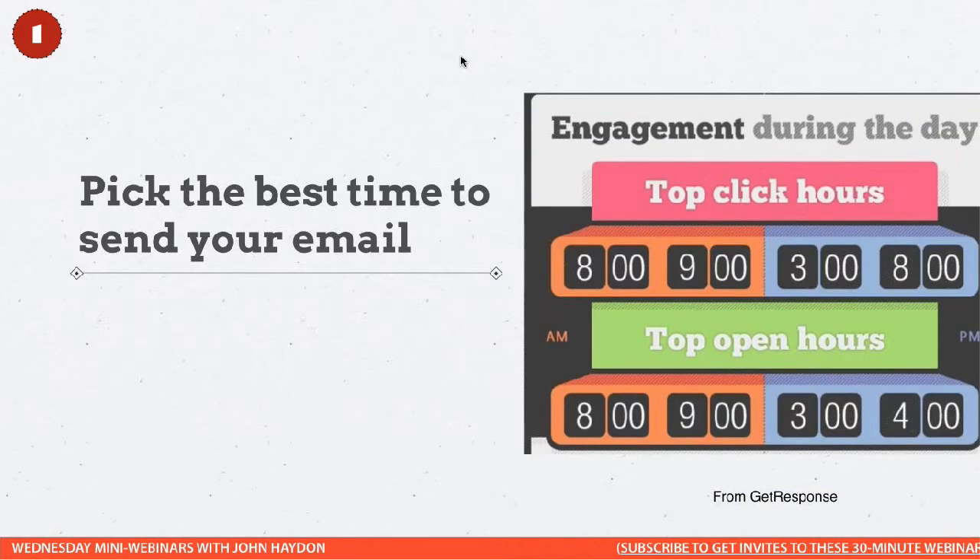What is the best time? They found that 8 and 9 o'clock in the morning are the top open rates and click rates. Then in the p.m., it's 3 o'clock and 8 o'clock — and then 4 o'clock, which is interesting. People open emails at 3, some say 'I'll look at this later,' then 8 o'clock at night after all the kids are in bed, our superhero is back checking email. So that's the first thing.